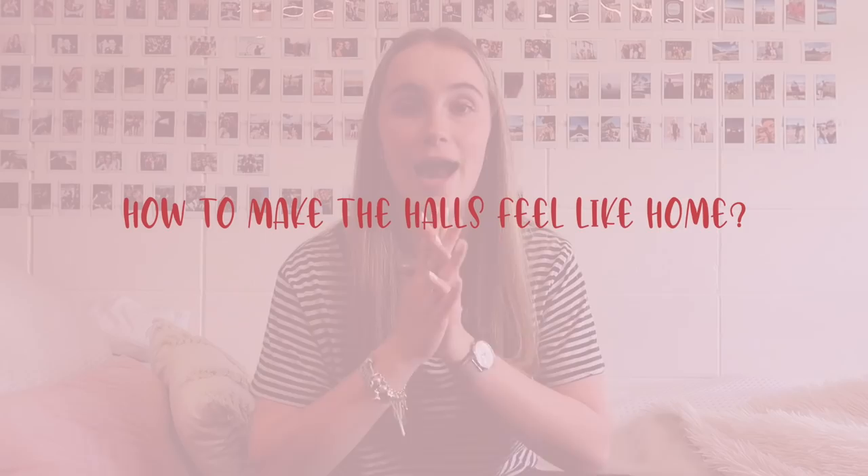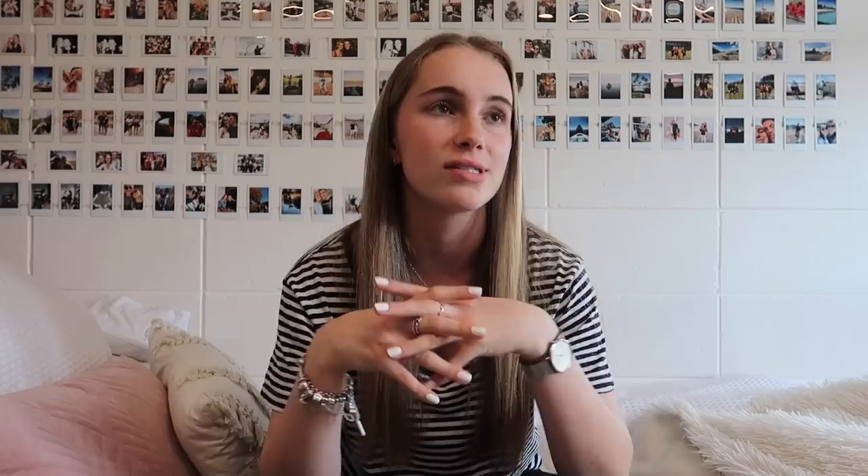How to make the halls feel like home: if you're prone to being homesick, bring bedding you like — the beds here are single beds. Have a photo wall — I can look back and be like, wow, memories. Have good smells; you can't burn candles here, but you can use those reed diffuser things with the oil and sticks. Something that just makes it smell like you, and it'll feel more homey.